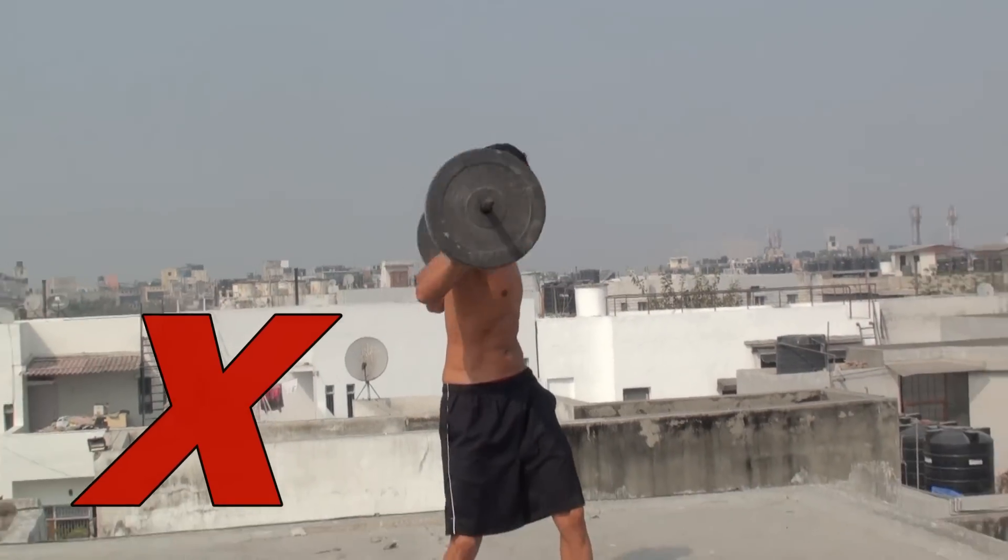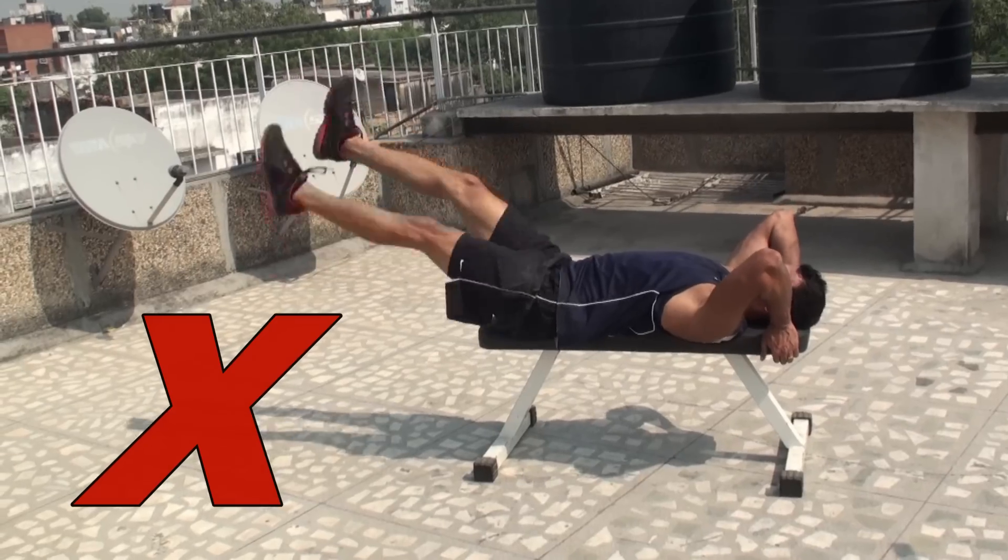Number 1: Stop doing spot reduction exercises. That means you need to stop doing exercises like twisting, side bends, and abdominal crunches. These exercises do not help you burn a lot of calories because they are focusing on a very small muscle group.